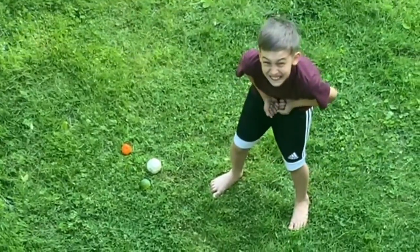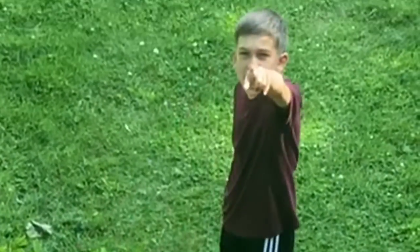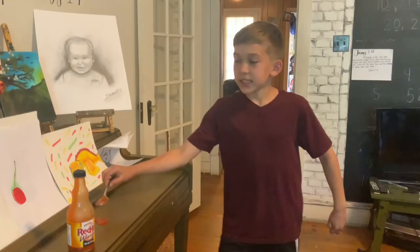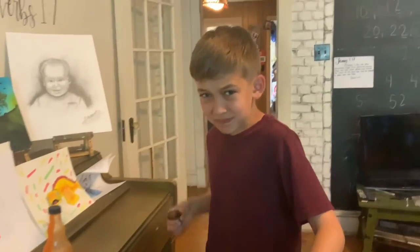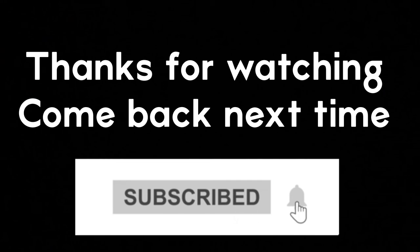Oh! I have to eat hot sauce! Okay guys, thanks for watching. Goodbye. Thanks for watching, guys, and come back next time for the next video.